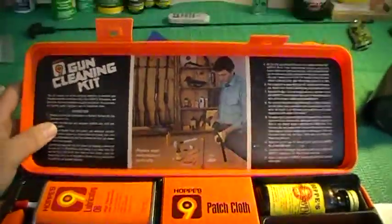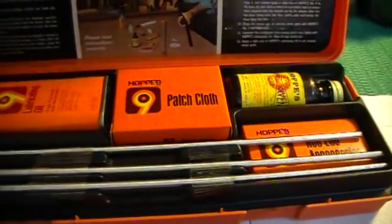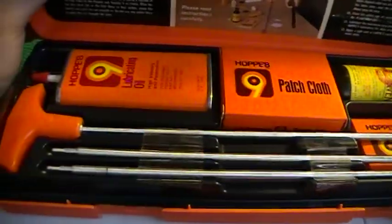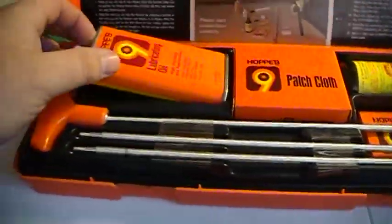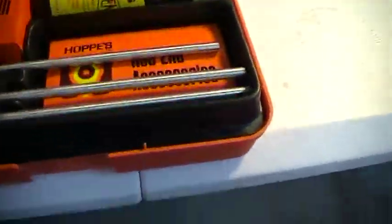It's a vintage Hoppe's gun cleaning kit from probably the 1970s or early 80s. The glue kind of came loose on the backer, but it's completely sealed — never been used.